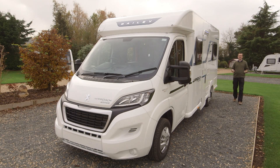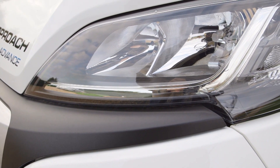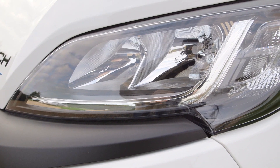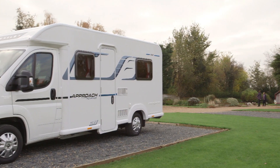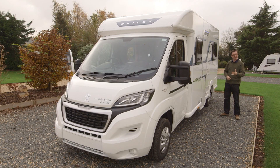Bailey has given us some mid-winter cheer by announcing a new addition to its established family of Approach motorhomes. From the front, from that lovely new Peugeot cab to the back, it's a study in brilliant white. But the question is, is it going to be as brilliant inside as it is on the outside? Let's find out.